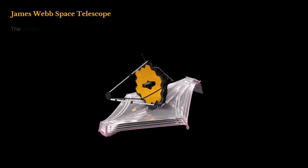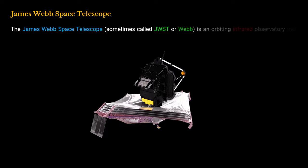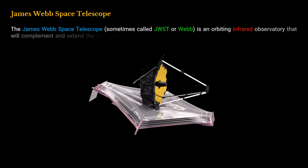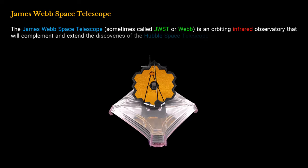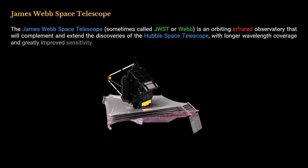The James Webb Space Telescope, sometimes called JWST or Webb, is an orbiting infrared observatory that will complement and extend the discoveries of the Hubble Space Telescope, with longer wavelength coverage and greatly improved sensitivity.